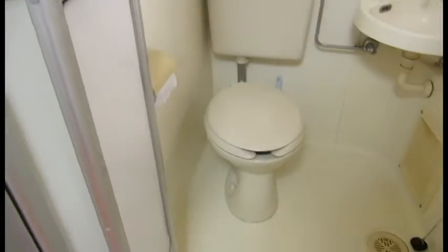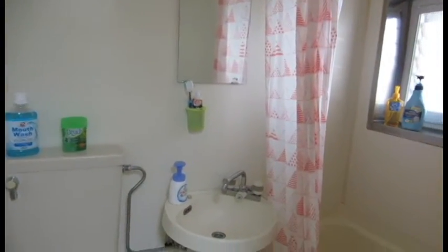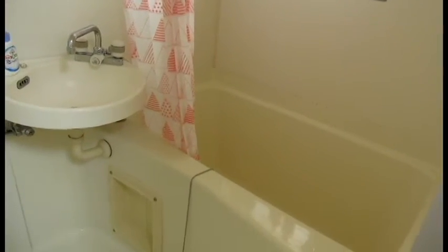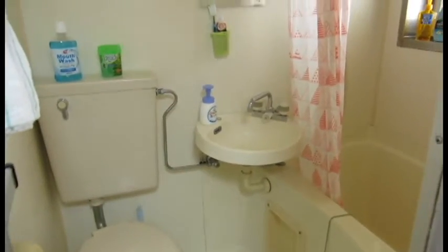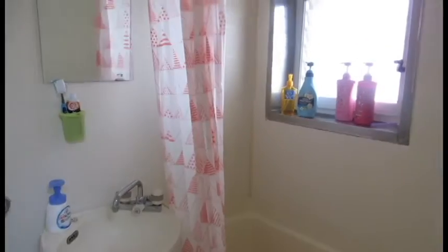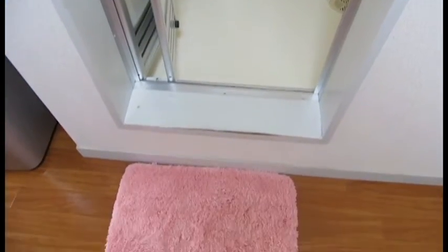And then we have my bathroom which is extra tiny. Usually the toilet is in a separate room from the shower and the sink, but this apartment is really old — about 30 years old — so there's really no space. And my shower is pretty tiny. In Japanese bathrooms, typically you're supposed to shower outside of the bathtub and then use the bathtub to relax, but there's no space so I just use it as a shower.